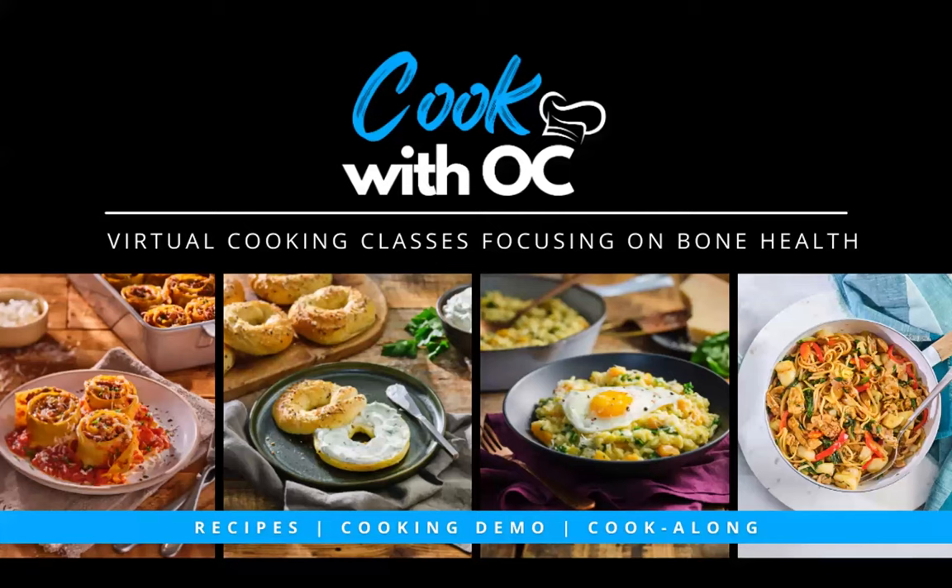Before we begin today's webinar, Osteoporosis Canada acknowledges the land that our offices located in Toronto are on is the traditional territory of many nations, including the Mississaugas of the Credit, the Anishinaabek, the Chippewa, the Haudenosaunee and the Wendat peoples, and is now home to many diverse First Nations, Inuit and Métis. We also acknowledge that Toronto is covered by Treaty 13 with the Mississaugas of the Credit.